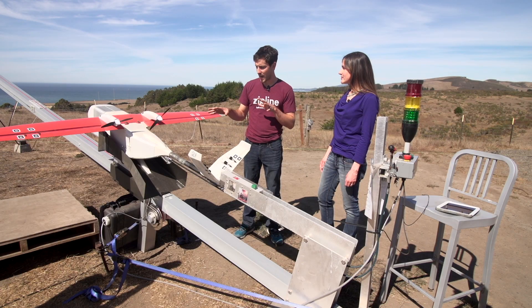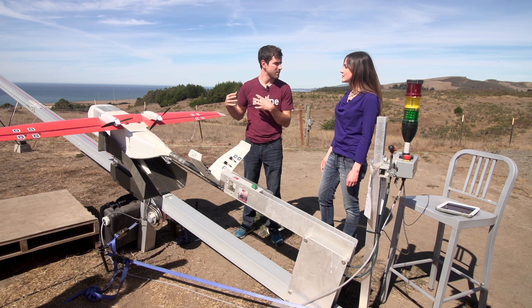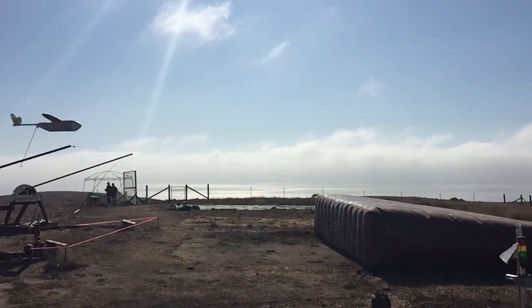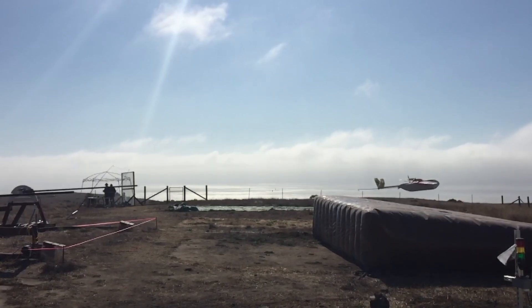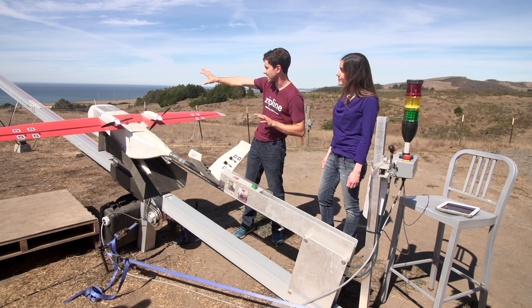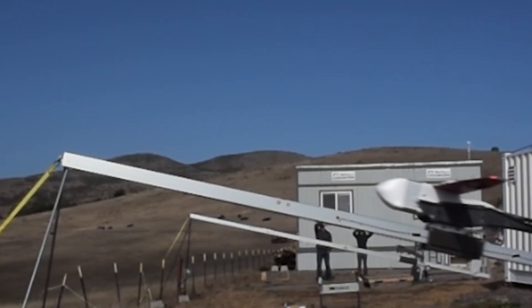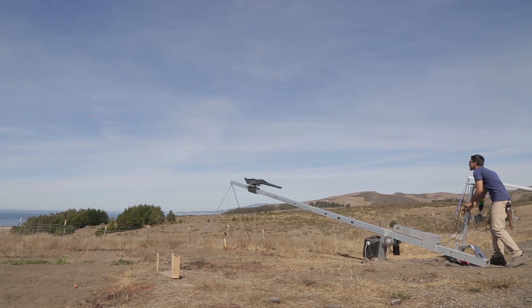We're standing by a launcher which has a Zip on it, and the Zip is actually ready to fly and go make a delivery. The reason we use launchers and the recovery system is that these vehicles don't have landing gear on them, and it's not possible to build a runway in every place we might want to deploy a system. The Zip attaches to the launcher here, there's a bungee in the middle of this structure, and when you press the button it will accelerate the vehicle — which then flies autonomously and is ready to make a delivery.